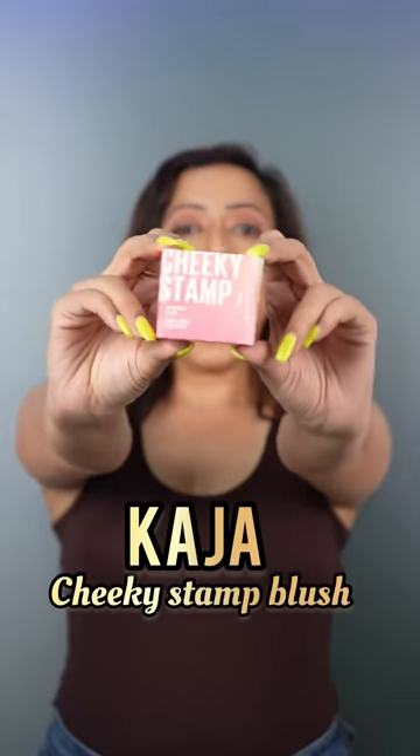Hi friends, today I'm going to try the cutest beauty trend on the internet — the Kaja Cheeky Stamp Blush. This is a South Korean makeup brand that went world over.